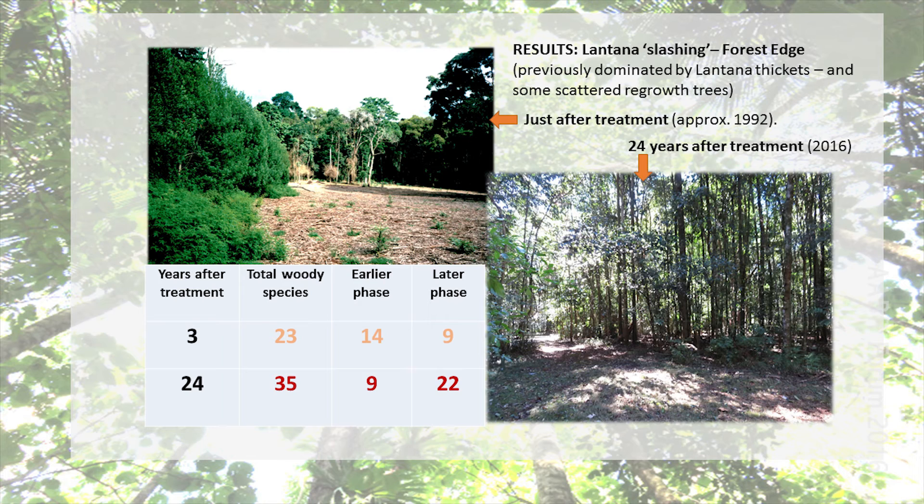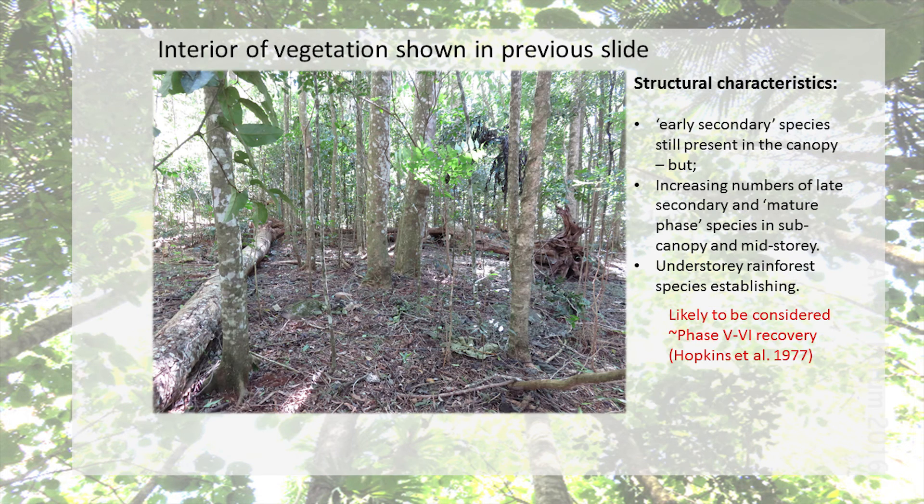Here's a picture of where the site links up to the old remnant of the Big Scrub — the Big Scrub Flora Reserve — and again you can see a photo from a couple of weeks ago showing what it actually looks like now. Lots and lots of new species, amazing work. The structural characteristics of the site are changing; the early secondaries are still in the canopy but we've got a lot more ladder phase species in the mid-story coming up, and again a great number of species increased on this site.